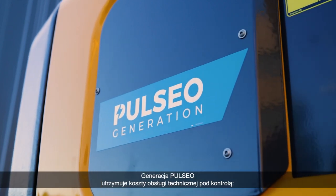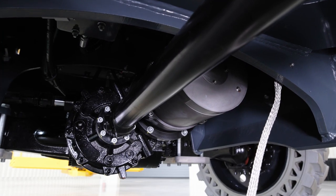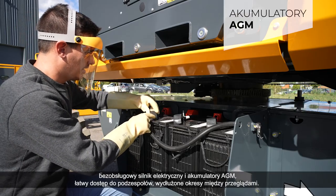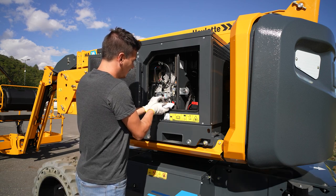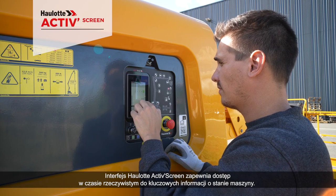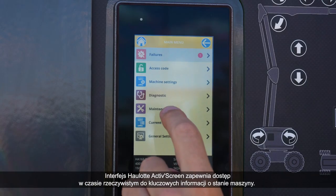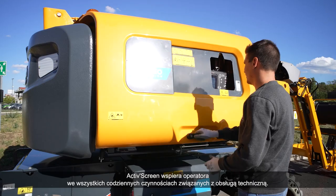The Pulsio generation keeps your maintenance costs under control. Maintenance-free electric motor and AGM batteries, easy access to components, extended maintenance intervals. The OLED ActiveScreen interface provides real-time access to key machine status information and supports the operator in all daily maintenance operations.